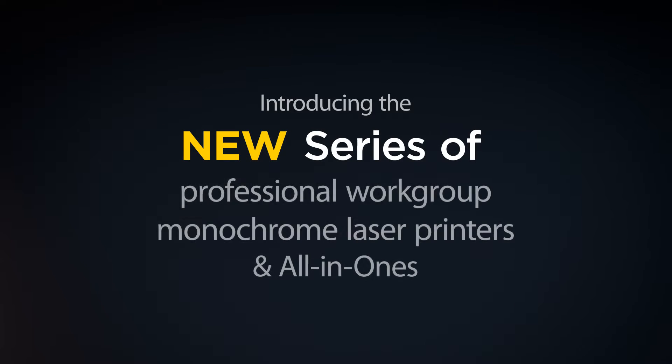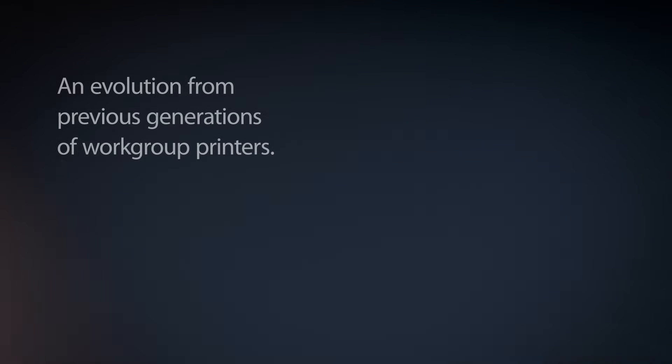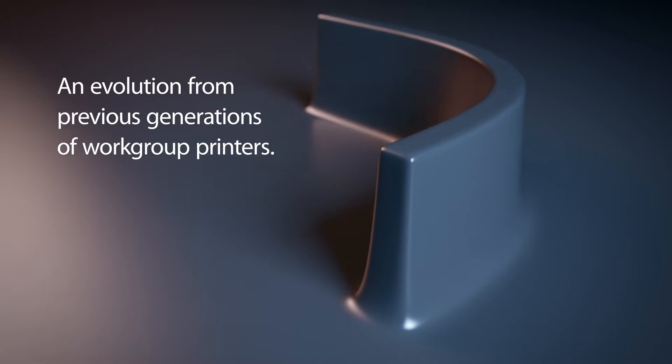Introducing the new series of professional workgroup monochrome laser printers and all-in-ones from Brother. These business-centric machines represent the next step in the evolution of workgroup printers.